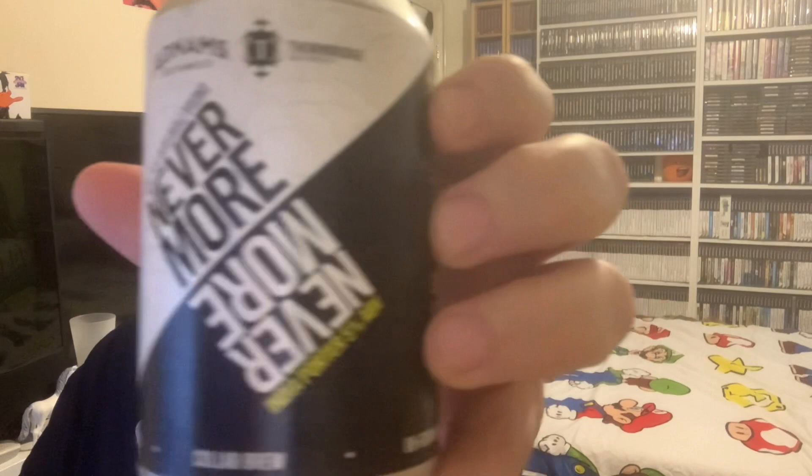First we've got a Nevermore, which is an Indian Porter at five percent. Got me a lovely beer — 52 glasses — we're gonna crack this open, hopefully it's a good one. Very, very nice dark porter I'm looking at, loads of head on it.